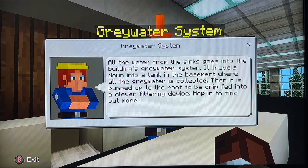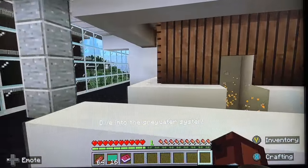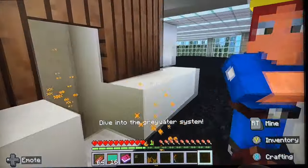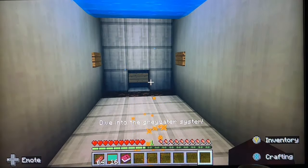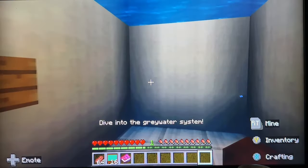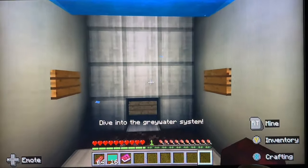Just talking about the water from sinks. We dive into the grey water system. Let's see where the water is collected from sinks.